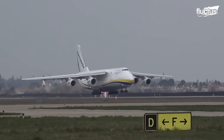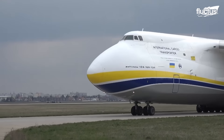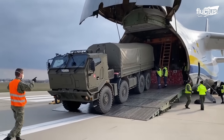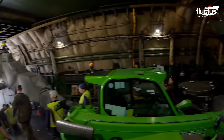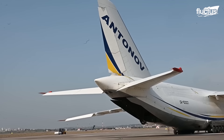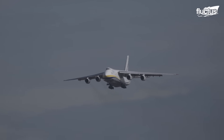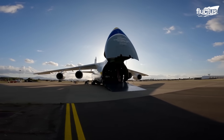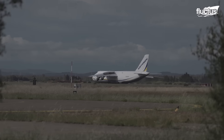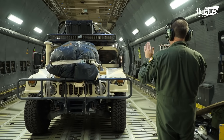The An-124 slightly differs with a shorter fuselage and a greater wingspan, allowing it to carry a larger payload than the C-5. Notably, the An-124 diverges with its conventional empennage, contrasting the C-5's T-tail, and employs a hybrid fly-by-wire control system combining electronic and mechanical controls for enhanced redundancy and reliability. Both aircraft exemplify advanced engineering in heavy airlift.